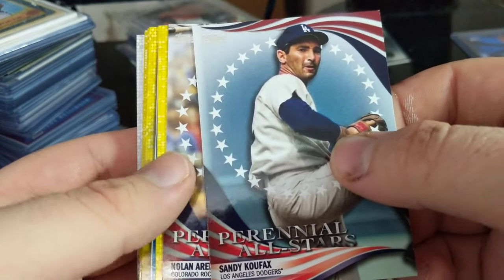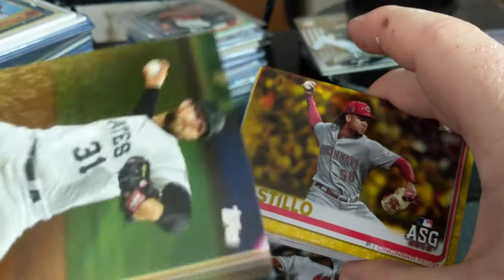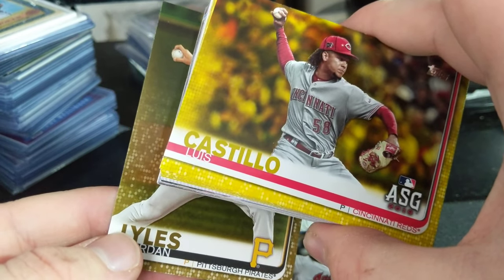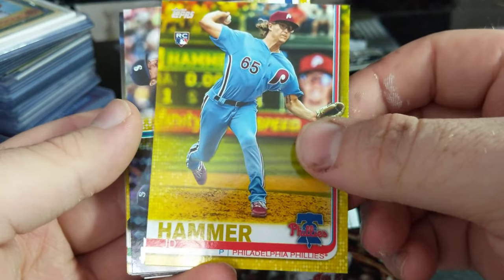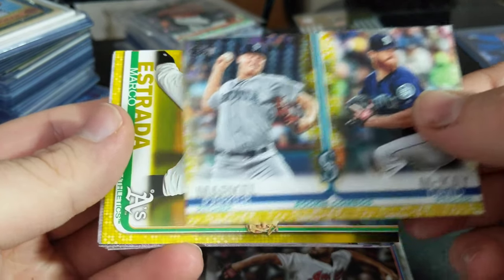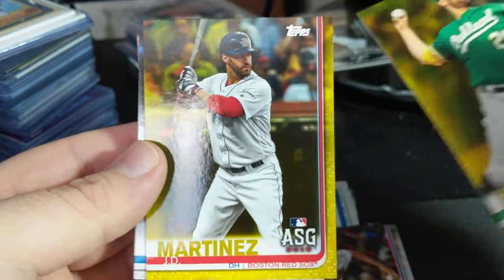Koufax and Arenado. Alright, so here are our yellows — they are yellow, not gold. They don't look like the golds; let me grab that gold I got just to compare so you can see. They are just extremely yellow compared to the other cards, so there's a lot of difference in color. Castillo. Here's a Braden Bishop yellow rookie. A JD Hammer yellow rookie. A rookie combos of Markell and McKay. An Estrada yellow. And a JD Martinez yellow.